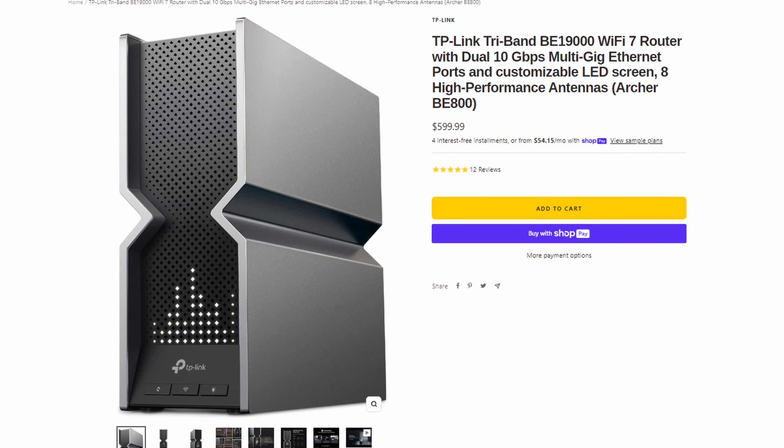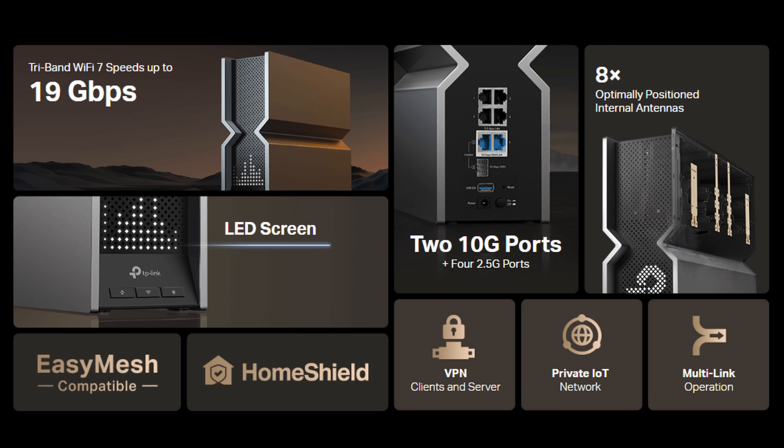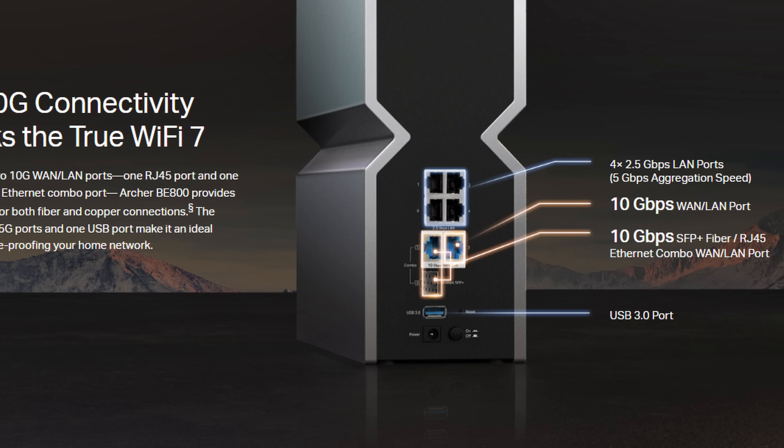The router in question was the TP-Link Archer BE19000 tri-band Wi-Fi 7 router. Besides Wi-Fi 7 capability, it features dual 10 gigabit ethernet ports, a 10 gigabit fiber port, and four 2.5 gigabit ports for LAN connectivity. Now those are some pretty decent specs but pricing it at $1,500 is still totally insane.